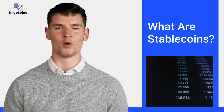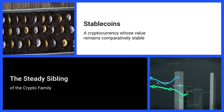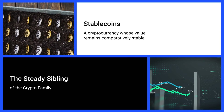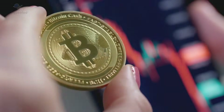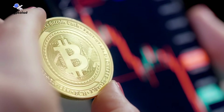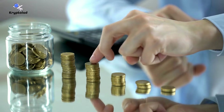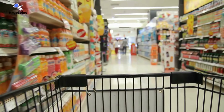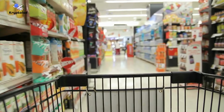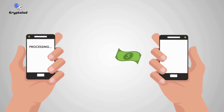Let us begin with a brief definition. What really are stablecoins? Stablecoins are a type of cryptocurrency designed to keep their value stable, unlike traditional cryptocurrencies like Bitcoin or Ethereum. Think of them as the steady sibling in the crypto family. For example, while Bitcoin's price can swing up or down by thousands of dollars in a day, a stablecoin like USDC or USDT remains fixed to the value of one US dollar. This stability makes them incredibly useful for everyday financial activities such as buying goods or sending money abroad. They're also a safe harbor during market volatility, acting as a bridge between the unpredictable world of cryptocurrencies and the familiarity of traditional money.